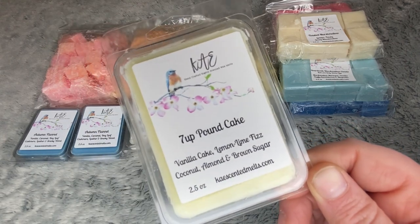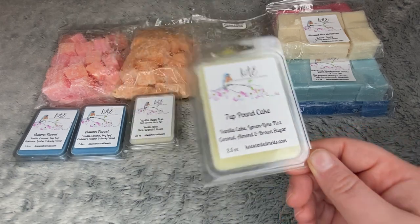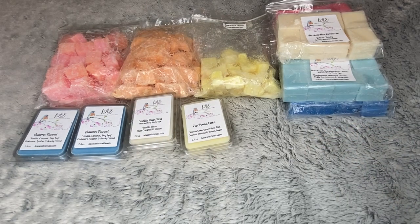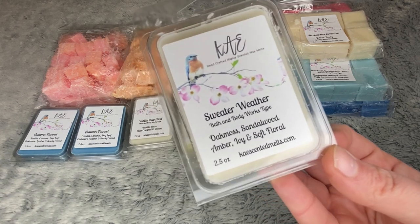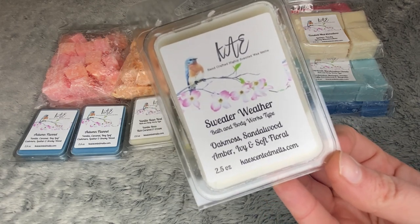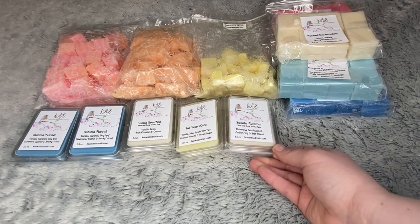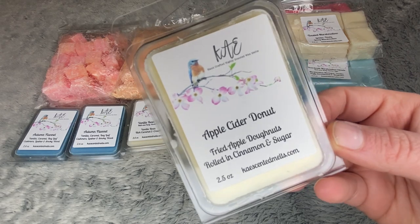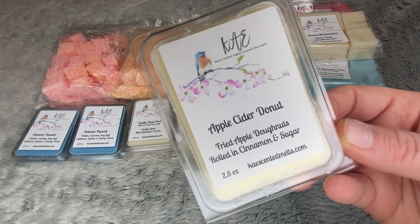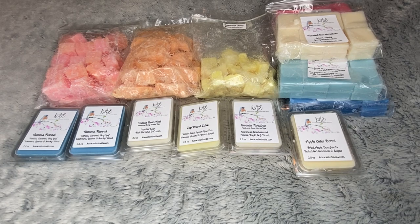Seven Up Pound Cake — vanilla cake, lemon lime fizz, coconut almond, and brown sugar. Sweater Weather, the Bath and Body Works type, which smells identical to me — oak moss, sandalwood, amber, ivy, and soft floral. Apple Cider Donut — fried apple donuts rolled in cinnamon and sugar. Can't really beat that.